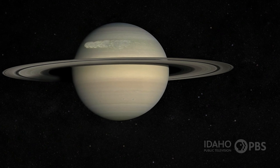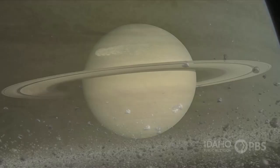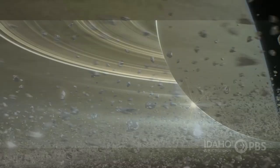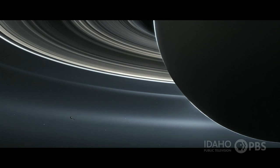Next comes Saturn. It's 887 million miles from the sun, and it's known for its rings. The rings are made up of dust, rocks, and chunks of ice. It has more than 80 moons. Saturn is mostly gas and has no surface to walk on.